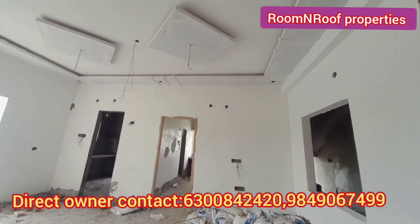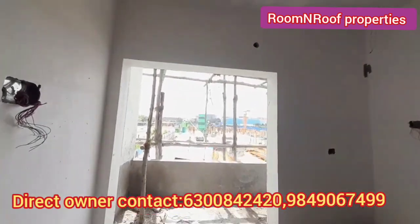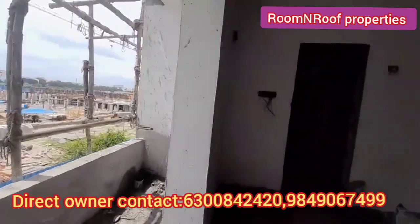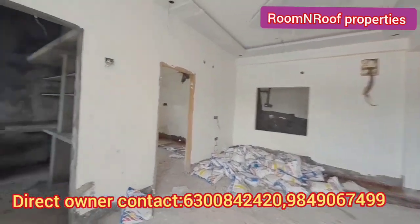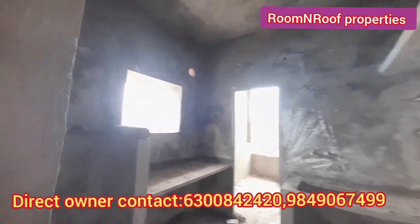We have cement shelves in the bedroom and kitchen. Here, we have a living area and dining area. We have a balcony with a utility space, almost six feet. This is a kitchen area, and we have cement shelves in the kitchen area.